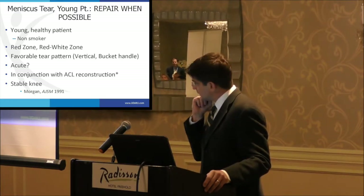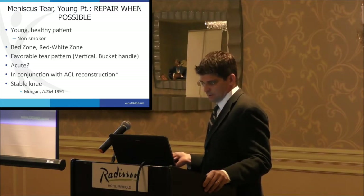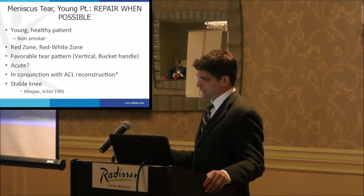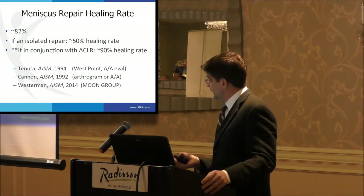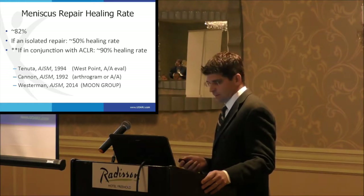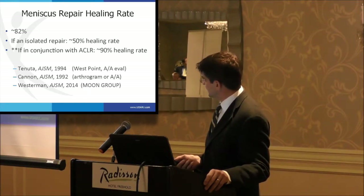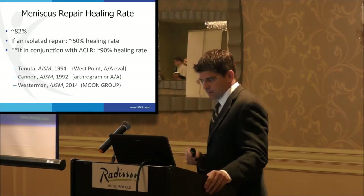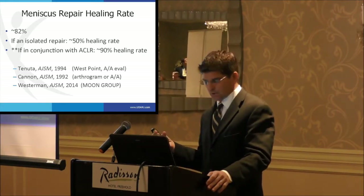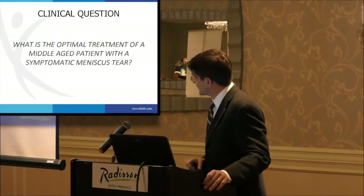Craig Morgan in 1991 described that repairing the meniscus in an unstable knee will fail — fixing the meniscus without addressing the ACL is the wrong approach. Regarding ACL reconstruction: meniscus repairs done in conjunction with ACL reconstruction have about a 90% healing rate compared to only about 50% for isolated repairs. This has been described in several studies using different methods of evaluation — arthroscopy, arthrogram, and MRI arthrogram. The MOON study group has done prospective work confirming this. We think stem cells released into the joint after ACL reconstruction may facilitate meniscus healing, though other theories exist.